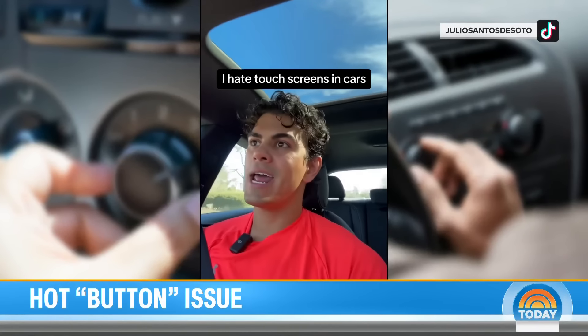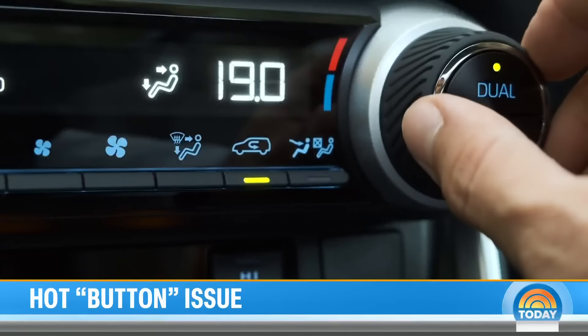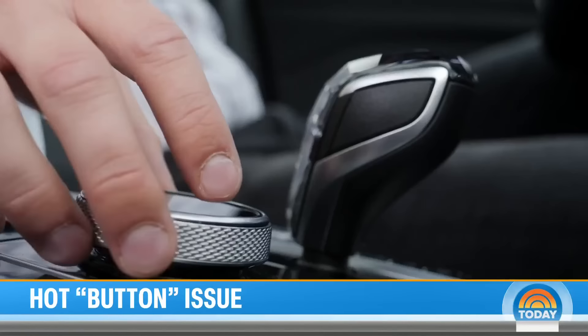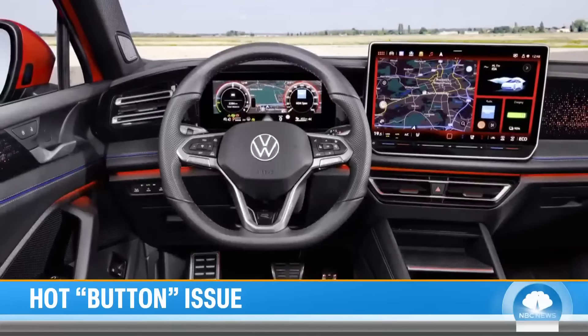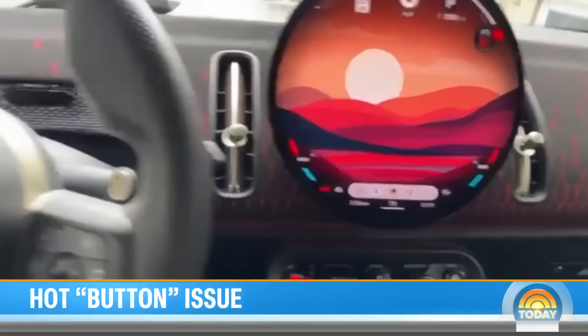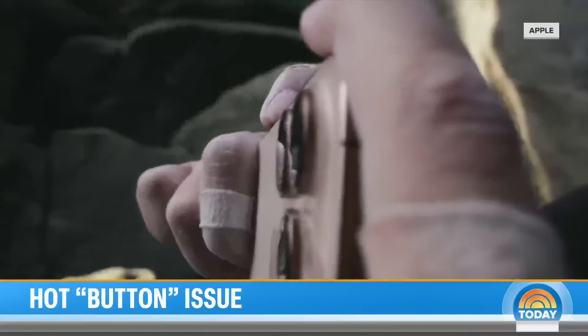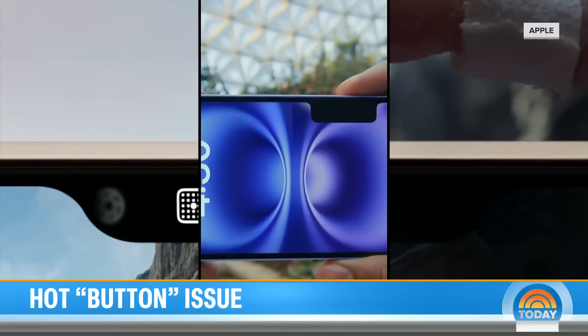I cannot be the only one that hates with a passion touch screens in cars. Now, dials, buttons, and physical controls are being prioritized in design, from e-readers to automakers like Volkswagen and BMW. You have an array of toggles at the bottom as well as some customizable buttons on the steering wheel. We're trying to do things in multiple ways so that it really is the power of choice for a customer.